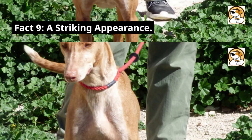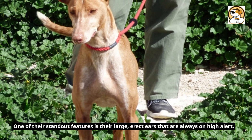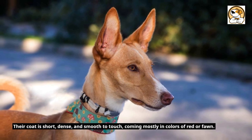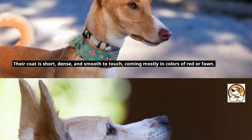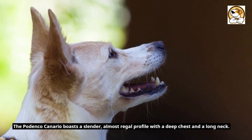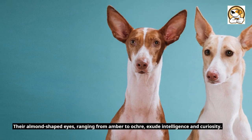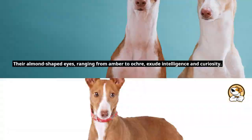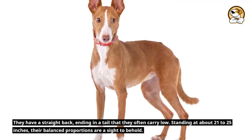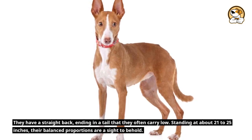Fact 9: A Striking Appearance. One of their standout features is their large, erect ears that are always on high alert. Their coat is short, dense, and smooth to touch, coming mostly in colors of red or fawn. The Podenco Canario boasts a slender, almost regal profile with a deep chest and a long neck. Their almond-shaped eyes, ranging from amber to ochre, exude intelligence and curiosity. They have a straight back ending in a tail they often carry low, standing at about 21 to 25 inches tall.